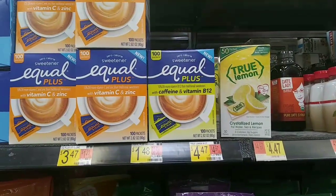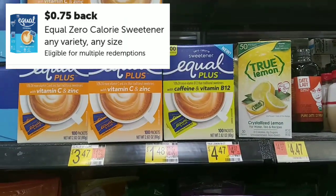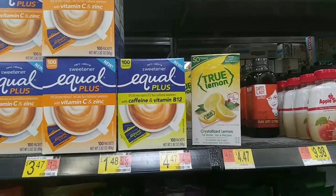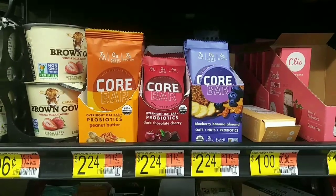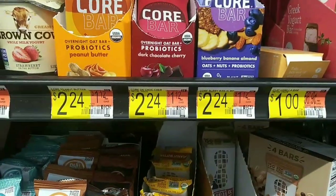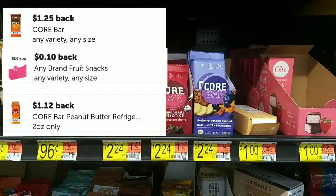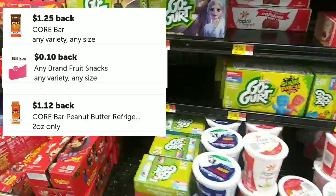The next deal is on the Equals Plus. These are priced at $1.48 — you're going to get back $0.75 on Ibotta, making them only $0.63 each. There is a $1.50 coupon I didn't have with me that would make these a moneymaker. The last deal is on the Core Bars, priced at $2.24. It worked for two separate rebates — one was $1.14, one was $1.25 — making it free plus a $0.25 moneymaker.